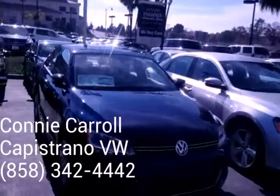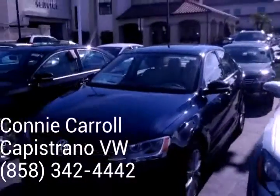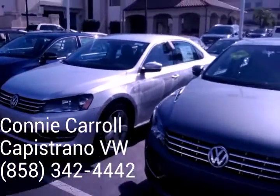We are getting some 2015s in on a daily basis, but our best price right now is going to be getting rid of this year's inventory.